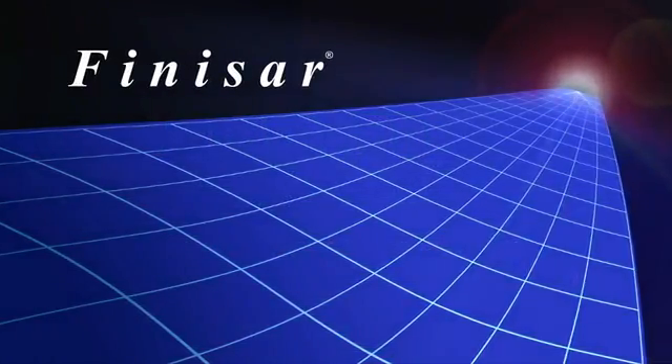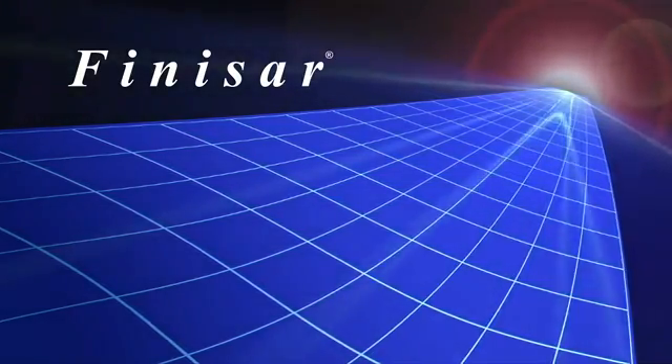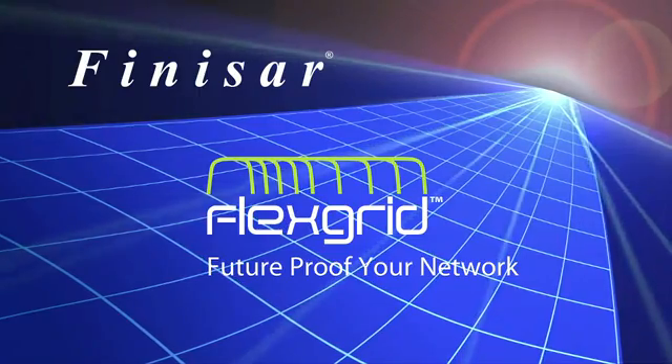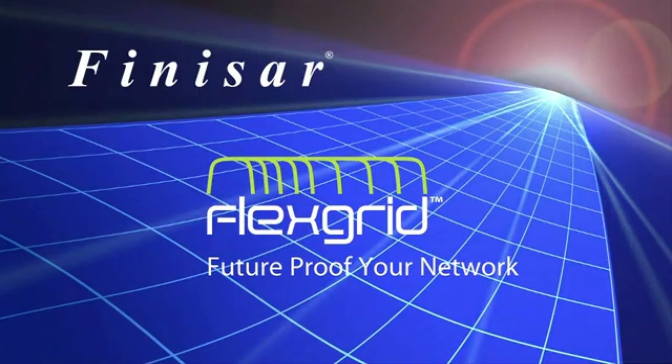Finisar is leading the way in optical communications, supplying customers with cutting-edge technologies like FlexGrid. Future-proof your network with FlexGrid.